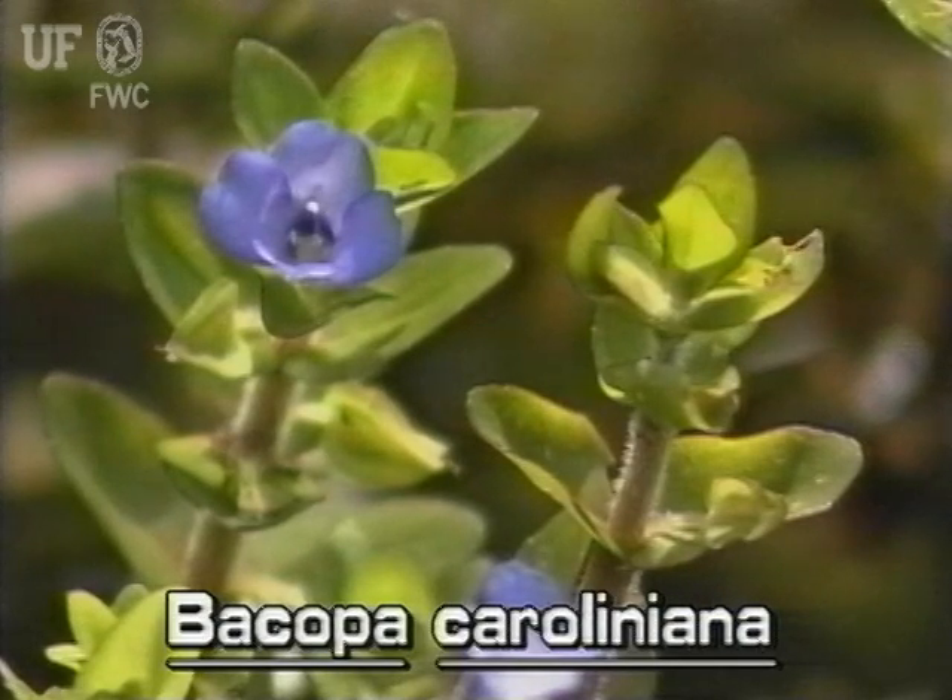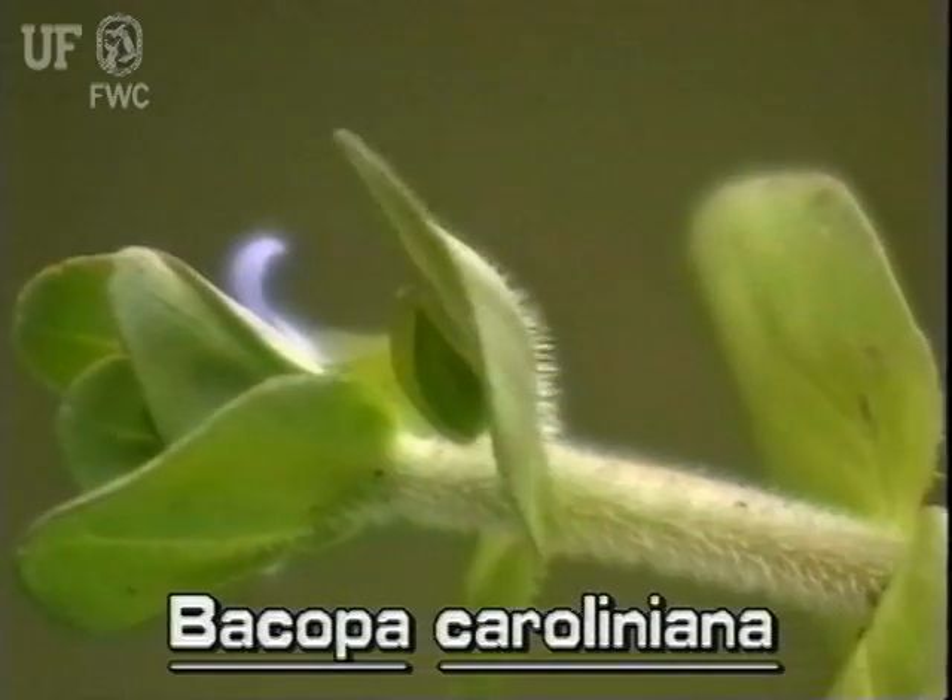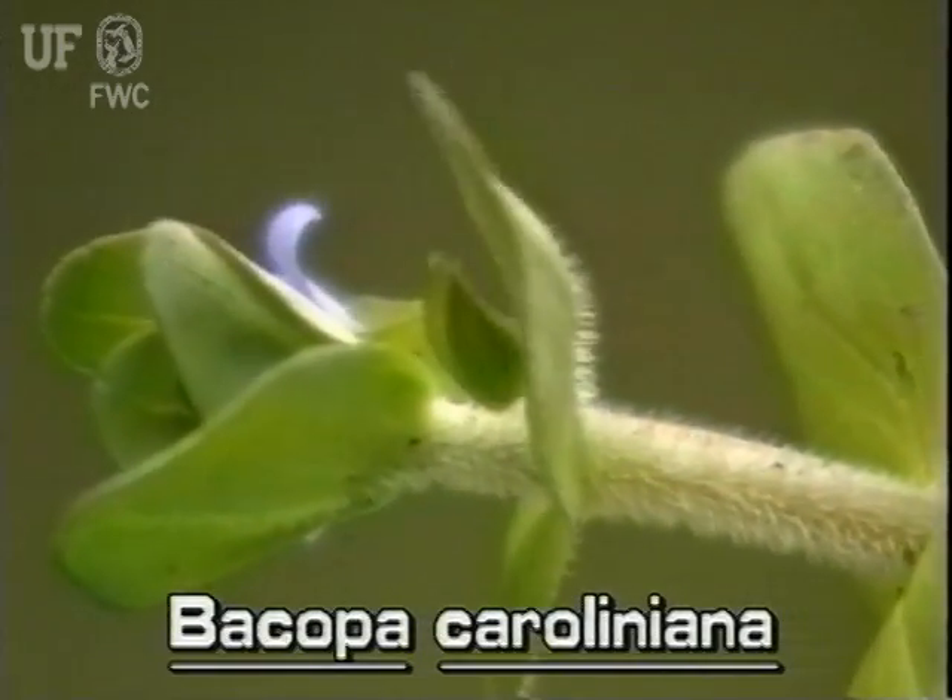Lemon bacopa is the only species with a lemon scent from its crushed leaves. Lemon bacopa also has a hairy upper stem.